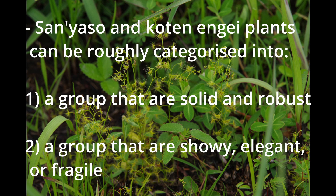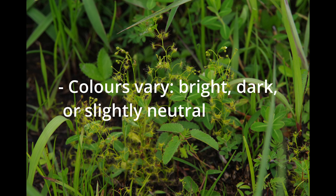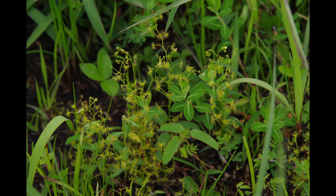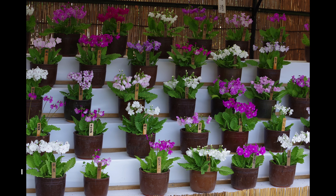So what are the styles and aesthetics in traditional Japanese horticulture? There are roughly two categories. One of them puts weight on the solidity and robustness of plants. The other focuses on showiness, elegance, or fragility of plants.